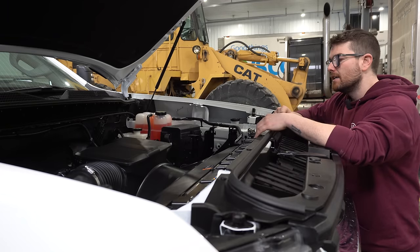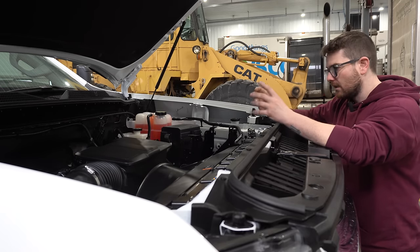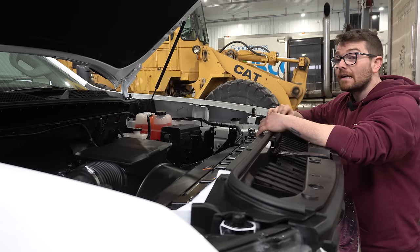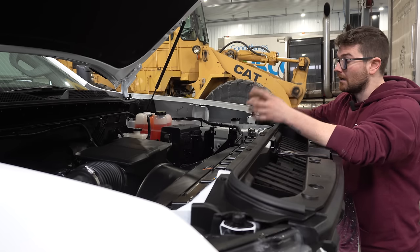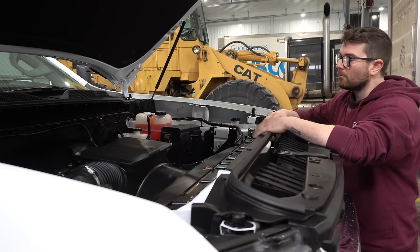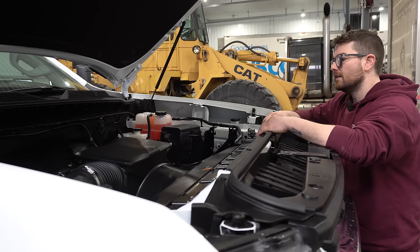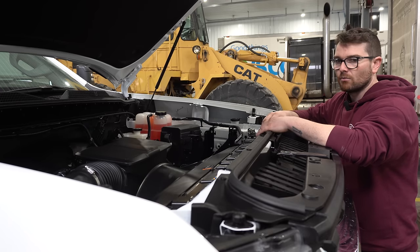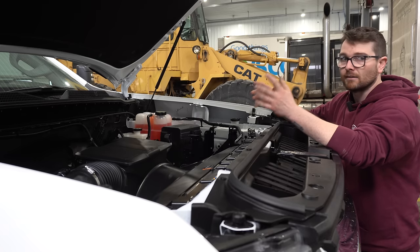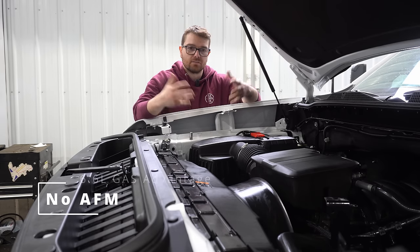Another thing I really like about this LT engine is the cast iron block. That's going to give you a ton of strength — lots of bottom end strength. In fact, this is the only LT engine to come with an iron block; every other LT engine came with an aluminum block. Aluminum blocks are perfect for performance-based engines like those in Corvettes, but having a cast iron block in a work truck is perfect for the longevity and durability you're looking for.